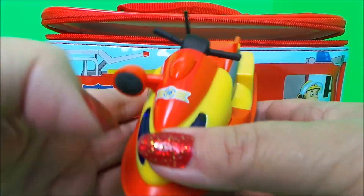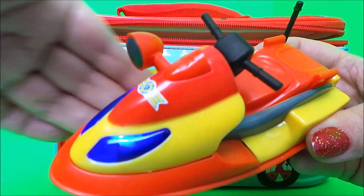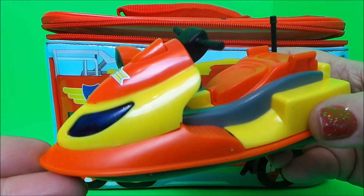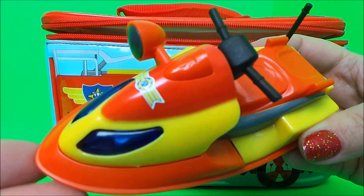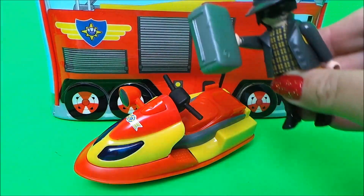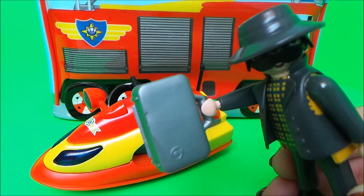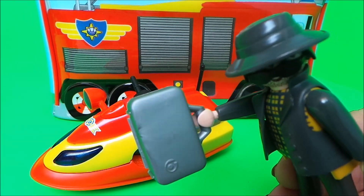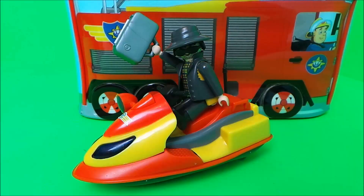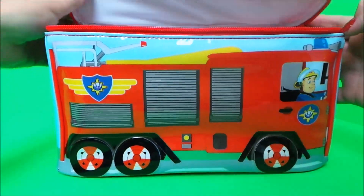Oh wow, it's Juno the jet ski and the lights on the front even flash. This is one of Fireman Sam's most favorite emergency vehicles. But there's something else in the lunchbox — it's the Playmobil Billy 4x4 police vehicle. He's the bad guy and he's stolen money from the Ponty Pandy bank and is going to make off with all the money. And what is surprise number five inside our Magic Fireman Sam lunchbox?